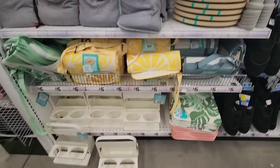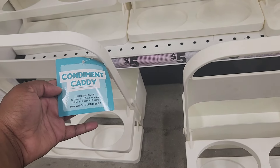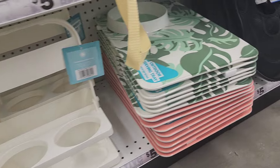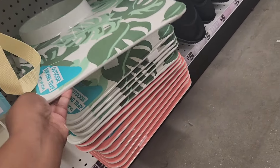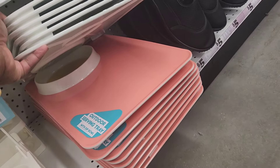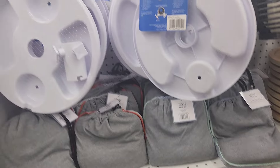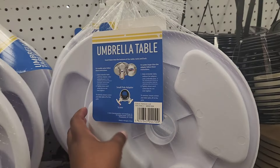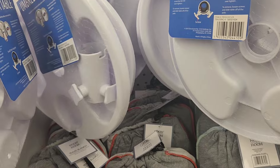They have a whole picnic section, and I was trying to figure out what this was — it says condiment caddy. I guess this is for eating outdoors because they have the outdoor trays right next to it with a dip bowl. So you have the palm tree one, and then you have a pink one underneath.